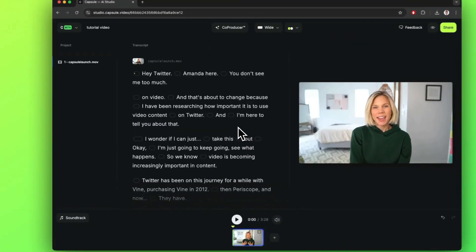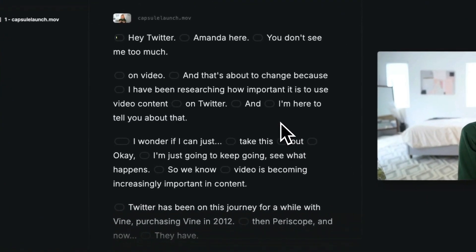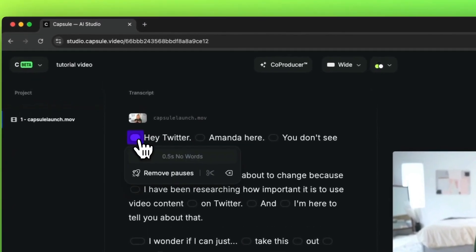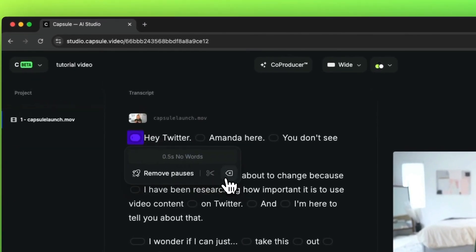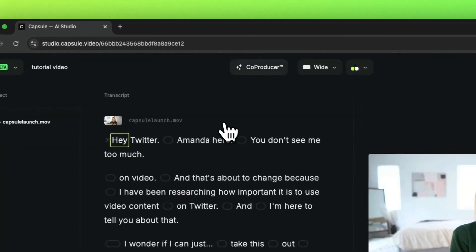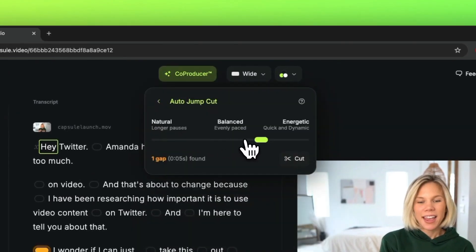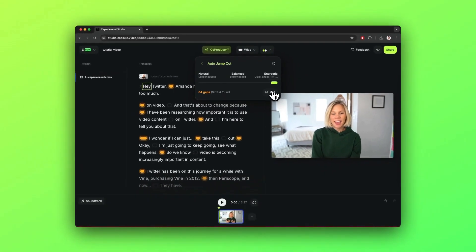Capsule is our pick for the best AI video editor for simplifying video production workflows with AI. It's fast and easy to make videos with tight editing, crisp visuals, and consistent branding. Similar to Descript, you get a transcript of your video and you can edit the video by editing the transcript. Capsule's AI producer will auto-cut gaps, suggest a soundtrack, and bring your original audio up to studio levels.